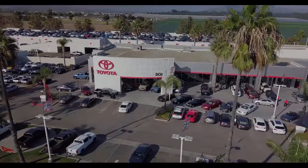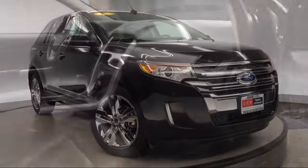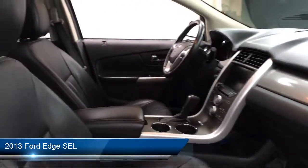Welcome to DCH Toyota Oxnard, your premier location for purchasing a vehicle. Here's a look at another one of our great vehicles in our inventory.